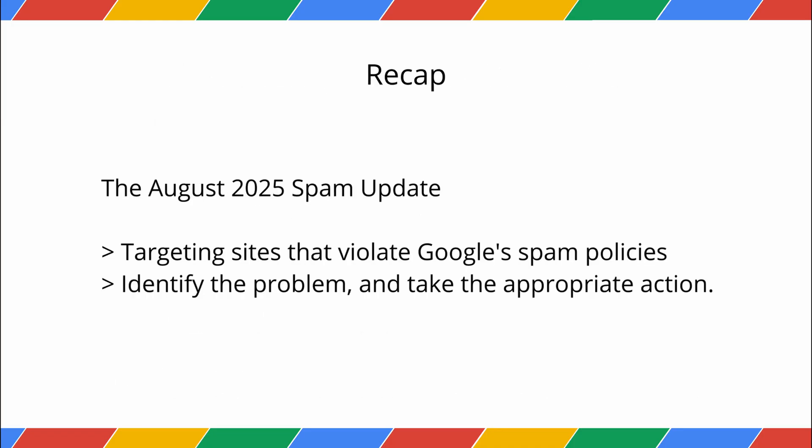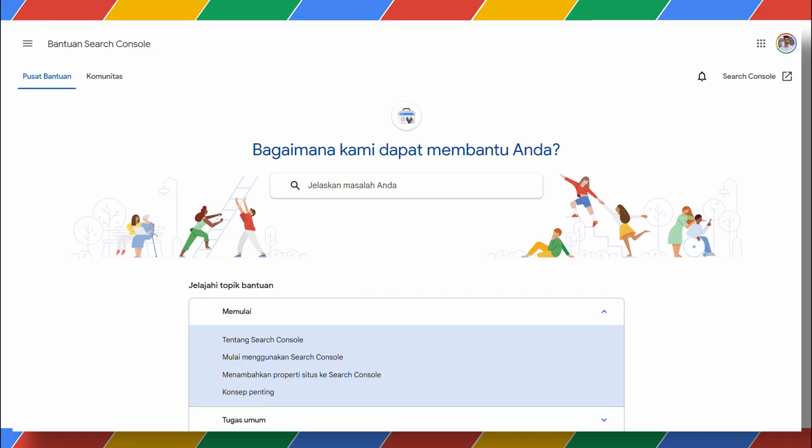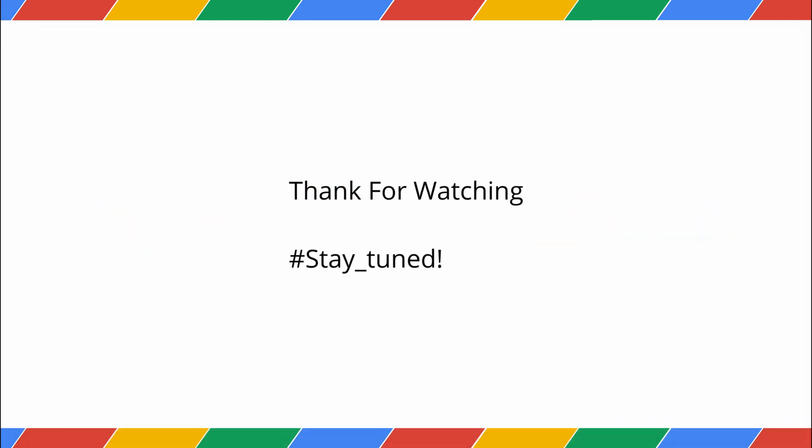To recap, the August 2025 spam update is targeting sites that violate Google's spam policies. Your job is to review those policies, identify the specific problem with your site, and take the appropriate long-term action. If you're still having trouble, the Google Search Central community is a great place to discuss, available in many languages. If you enjoyed this video, please like and subscribe for more. Thanks for watching!